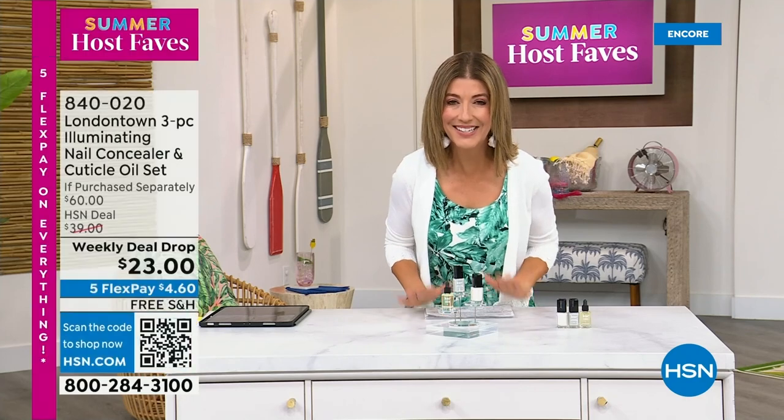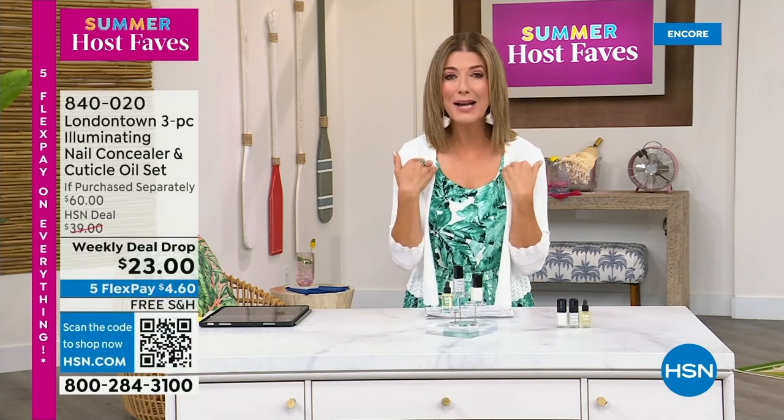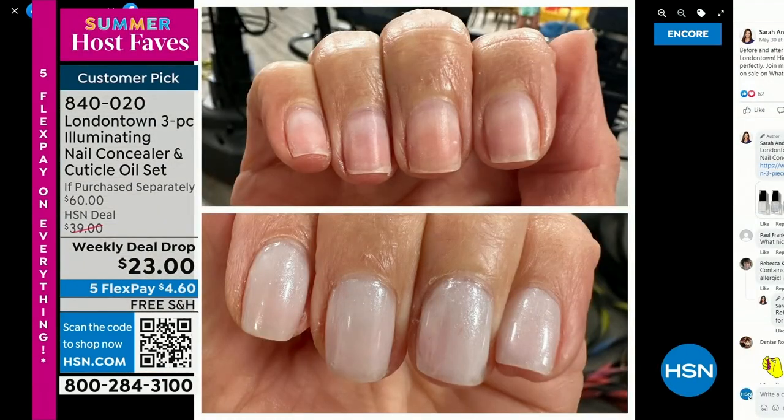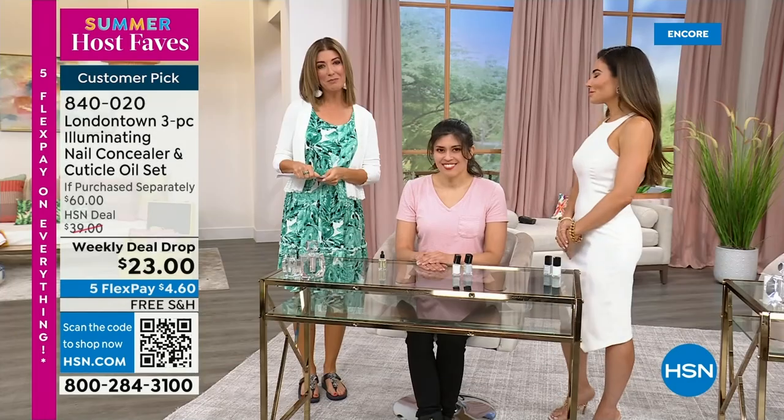I want to show you my nails — I picked this for our host fave show because without polish you will see nicks, dullness, stains, and probably nail polish from last week. But I don't want to take a trip to the nail salon. I don't have time for a spa. This is a manicure you can do at home — no base coat required, no top coat required. It dries hard like a gel, and you can get it home today on five flex pay and free shipping.